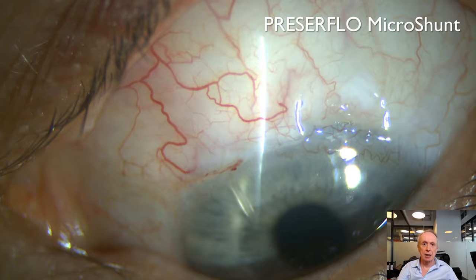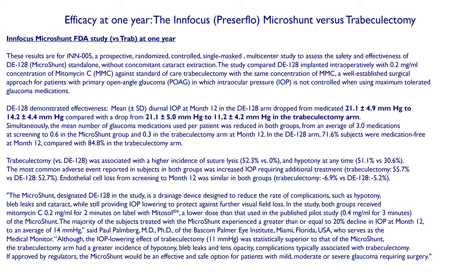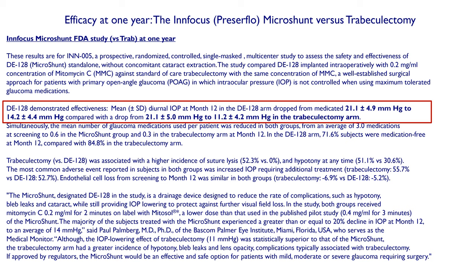The Preserflo produces very diffuse posterior blebs. In this randomized clinical trial of Preserflo versus trabeculectomy at one year, Preserflo achieved a pressure drop from 21 to 14 mmHg, which is pretty impressive. However, trabeculectomy achieved a pressure drop from 21 to 11 mmHg. So while the Preserflo is very efficacious, trabeculectomy in patients with advanced glaucoma still achieves slightly lower pressures.